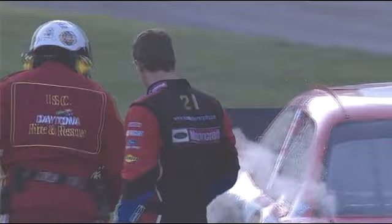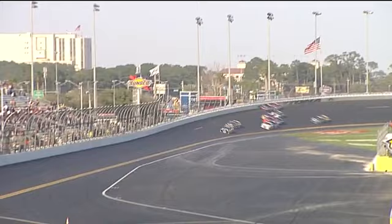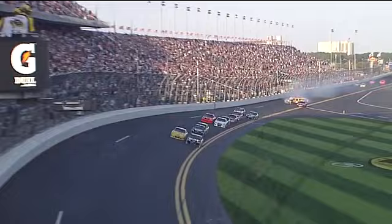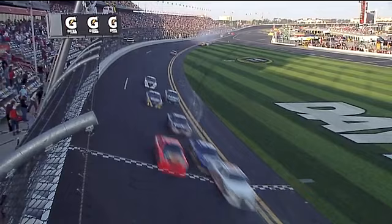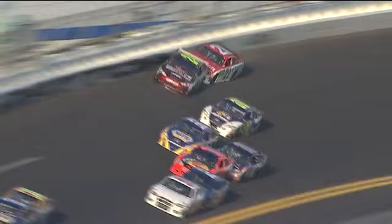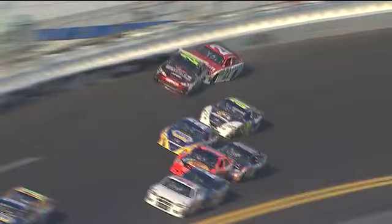Trevor Bayne ends up 1,200 feet from the finish line. Here they come in turn four — you see Gordon and Bayne, they already get sideways up there in the middle of turn four. It looked like Jeff kind of ran down on the 21 car. Jeff Gordon went from the top to the bottom to not get involved in that wreck. He's sitting on the outside of the front row for the Daytona 500. I think he got a little bit of damage — I'm not sure if the car didn't clip the wall when it gets loose. Gets a little bit of right side damage. He was about to wreck. Jeff was just about to wreck, and he got down there and got into Trevor Bayne and turned him.